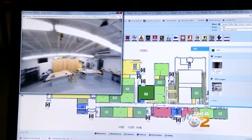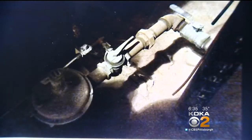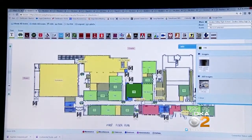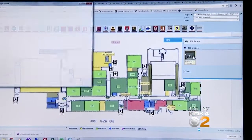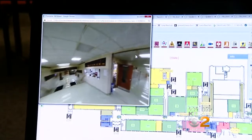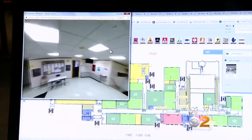You can see every nook and cranny of the building, from classrooms to utility shutoffs. We could have a 360 view of hallways — interior hallway shots as well. It could be a lifesaver in situations like the one in Florida, where seconds count.